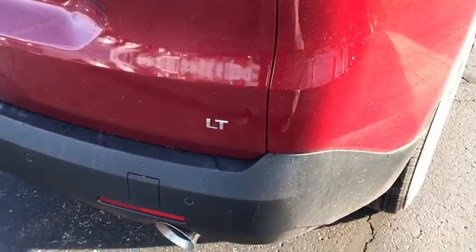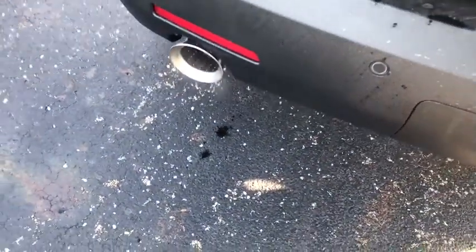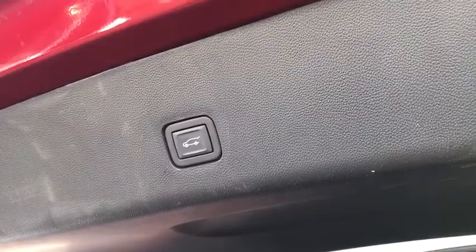Power liftgate, traction control, dual airbags, leather-wrapped steering wheel, power steering, four-wheel disc brakes, universal garage door opener, electronic stability control, compass, security system.